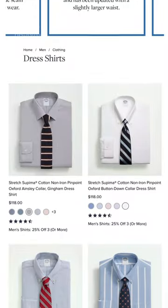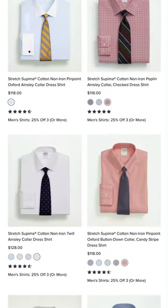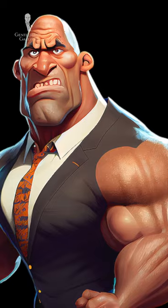Their day wear dress shirts are also a good option if you have an average build, but might not suit larger or smaller men or those with unusual proportions.